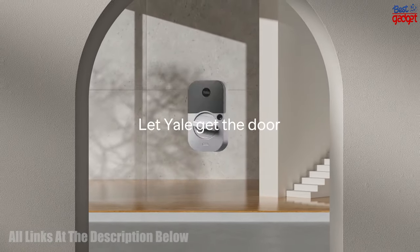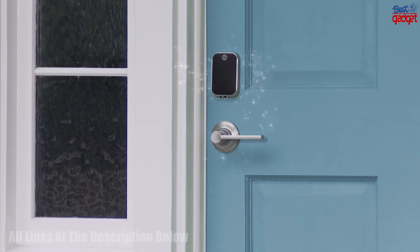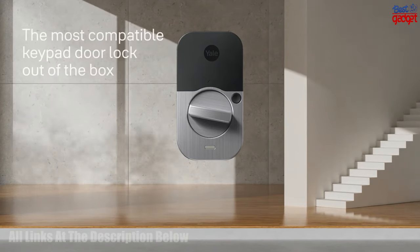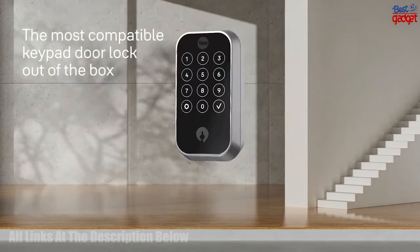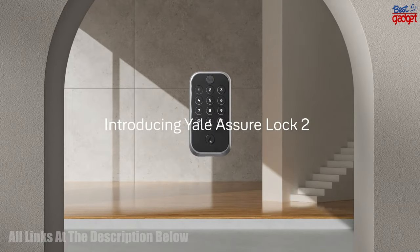This lock also has a lifetime warranty and is compatible with most home automation systems. With the Yale Assure Lock 2 key-free touchscreen with Wi-Fi, your home is secure and your family can rest easy.